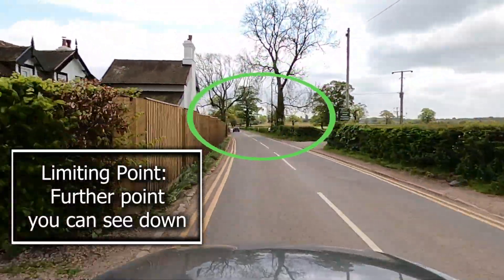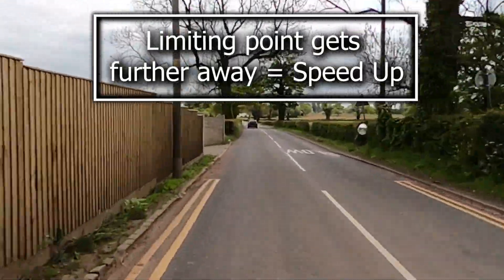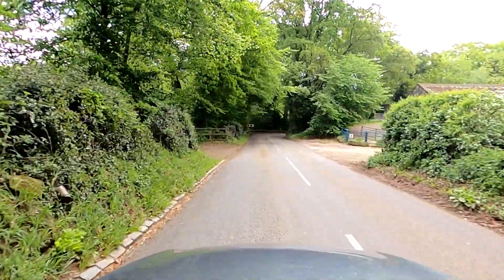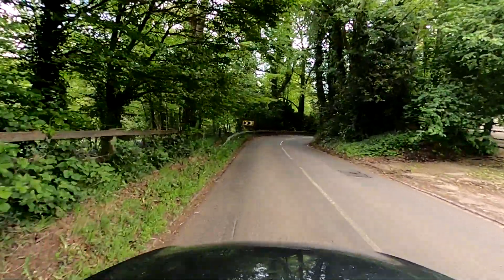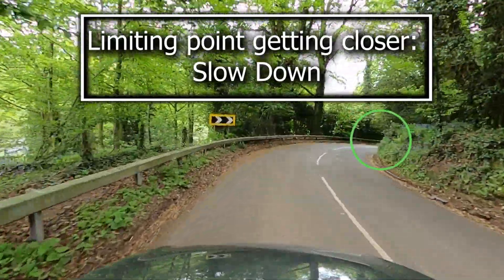But how can I judge the speed just by looking at the bend? The limiting point is the furthest point you can possibly see down that road. As you enter a bend, if the limiting point starts to get further away, you can speed up a bit. But if you're approaching a bend and the limiting point is starting to get closer to you, you need to seriously start thinking about slowing down. And if there's a sheep in the road, slow down too. If in doubt on a country road, slow down.